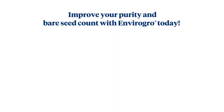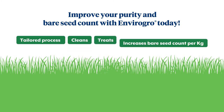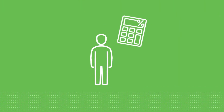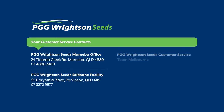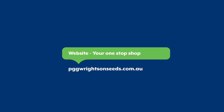Improve your purity and your bare seed count with EnviroGrow today — a tailored process that cleans, treats, and improves the seed count and purity of tropical and subtropical grasses. See it for yourself by asking your local agronomist to help calculate the value EnviroGrow can add to your next purchase. All you need is a purity and germination certificate, and your local agronomist will use our EnviroGrow calculator to confirm the potential improved seed count received with EnviroGrow treated seed in comparison to competing varieties. For more information on EnviroGrow or other PGG Rites and Seeds varieties, contact your local PGG Rites and Seeds sales agronomist or visit us at pggritesandseeds.com.au.